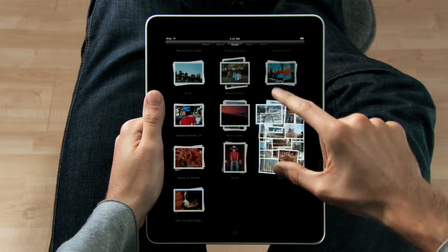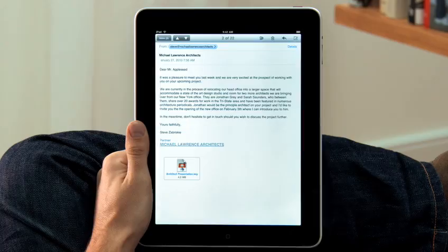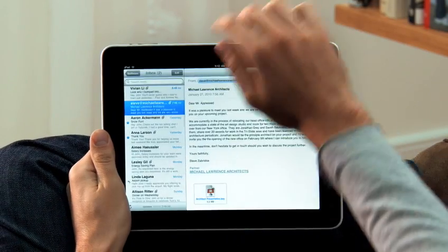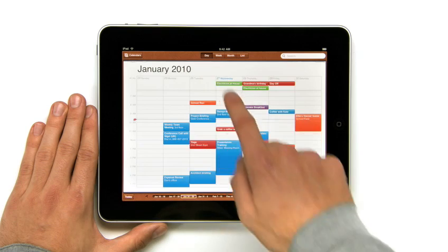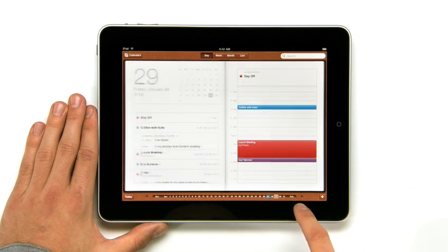We looked at the device and we decided, let's redesign it all — redesign, reimagine, and rebuild every single app from the ground up, specifically for the iPad. And with this large a display, you get apps that aren't just a little bit better than their smaller counterparts. You get apps that are an order of magnitude more powerful.